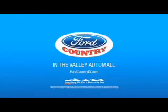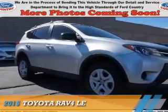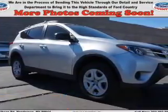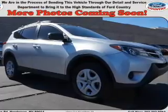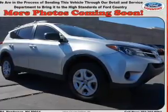Visit Ford Country in the Valley Auto Mall today. Presenting the 2015 Toyota RAV4. It's powered by front-wheel drive, a 2.5-liter 4-cylinder engine, and a 6-speed automatic transmission.